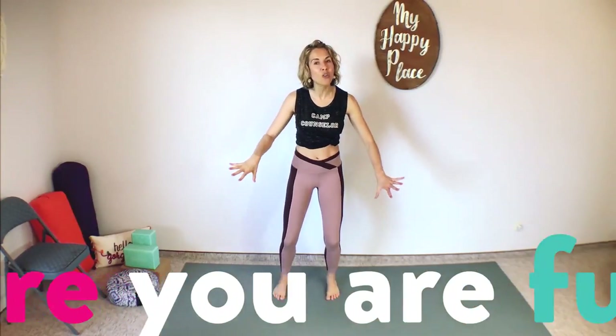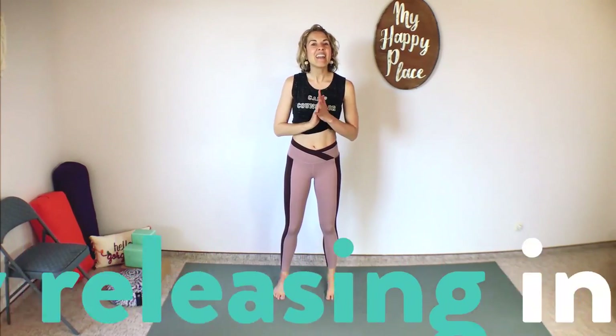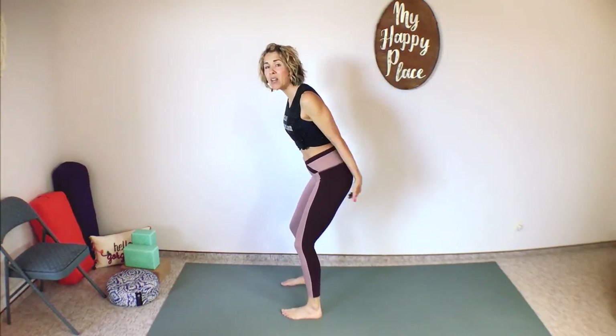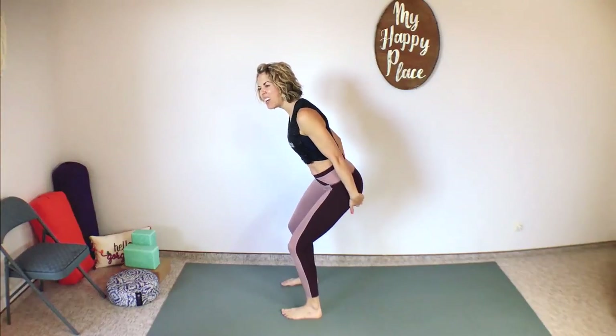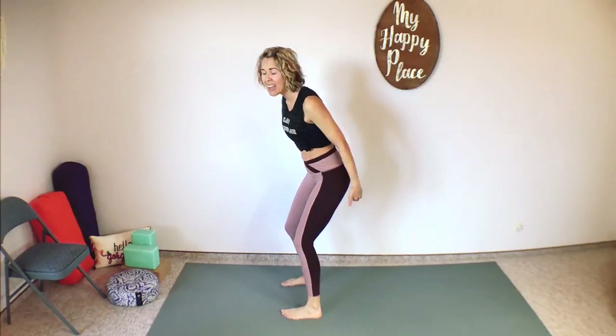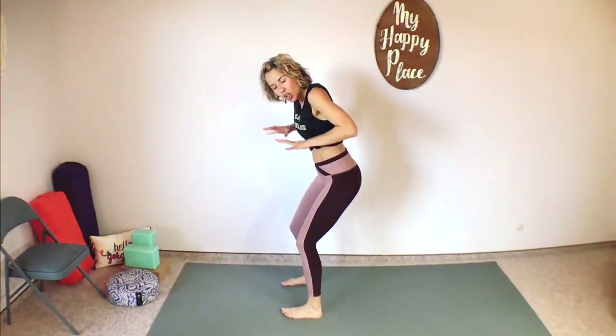Make sure that you're totally released between contractions. Now we do four: one, two, three, four — release all the way. Last one, we do five: one, two, three, four, five — release all the complete way. Let it all go, shake it all out. Maybe you even want to grab your sitting bones and kind of work them apart — just release them and let it all go.